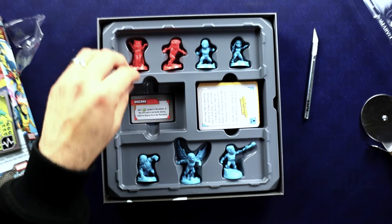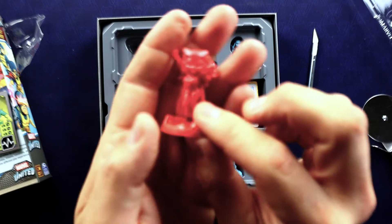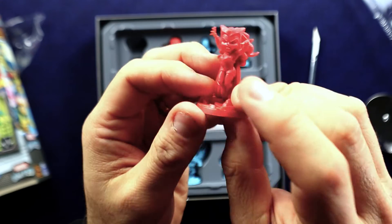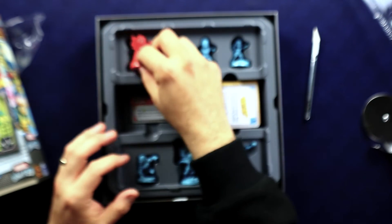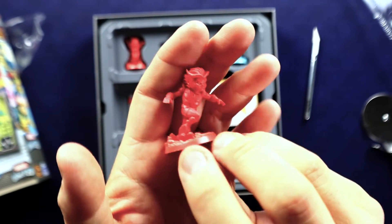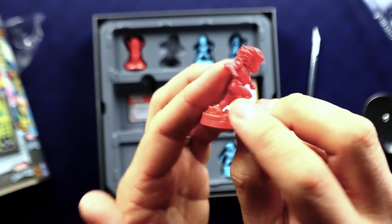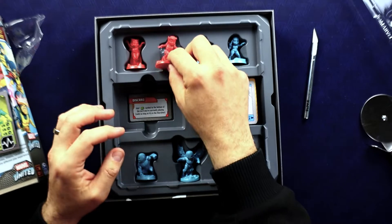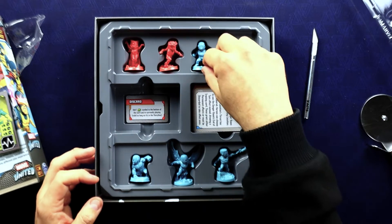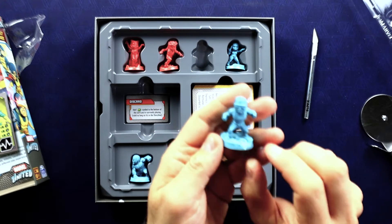Let's look at the characters. Scarlet Witch — she's long been one of my favorite Avengers, but here she's a bad guy. Quicksilver — he's long been one of my least favorite Avengers, to be honest. He always seems like such a pain. I never liked the character, but they've done him really well in the movies, so that's nice.